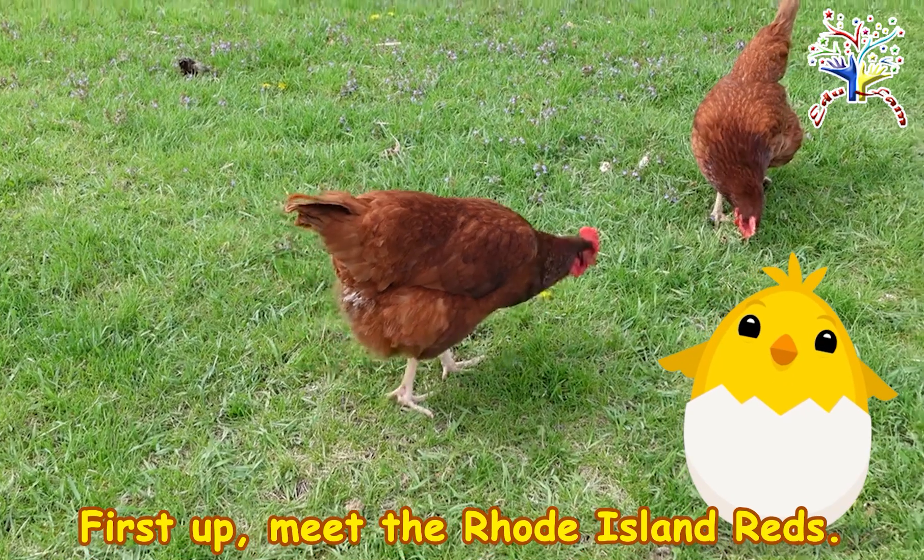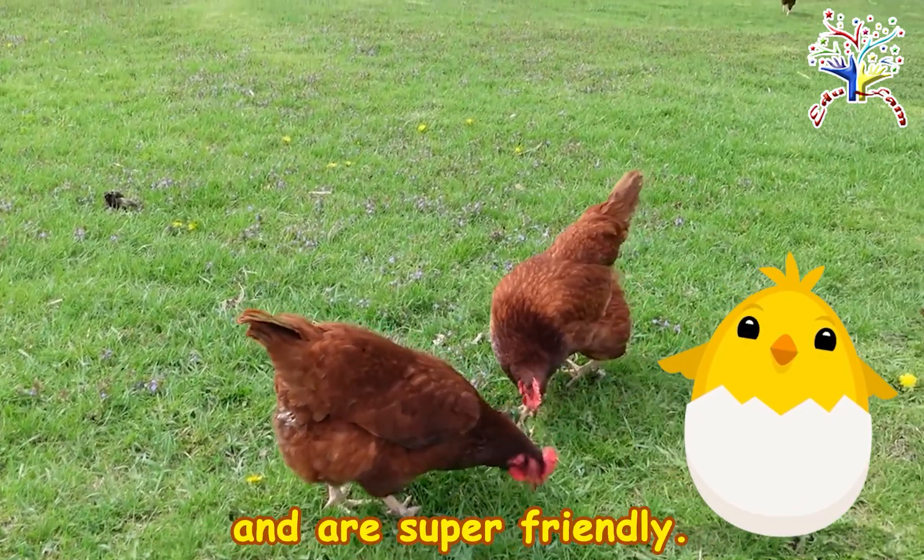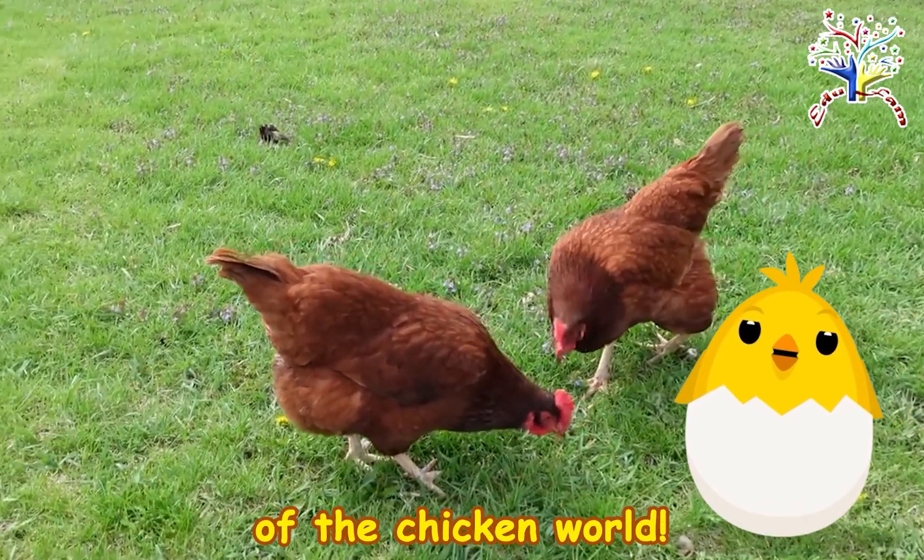First up, meet the Rhode Island Reds. They have beautiful red feathers and are super friendly. They're like the welcoming committee of the chicken world.